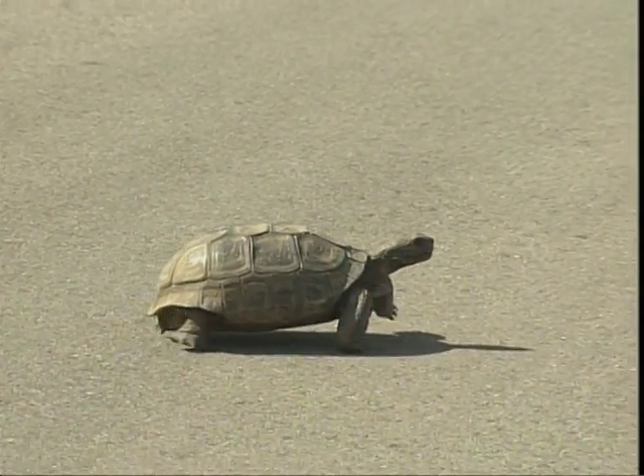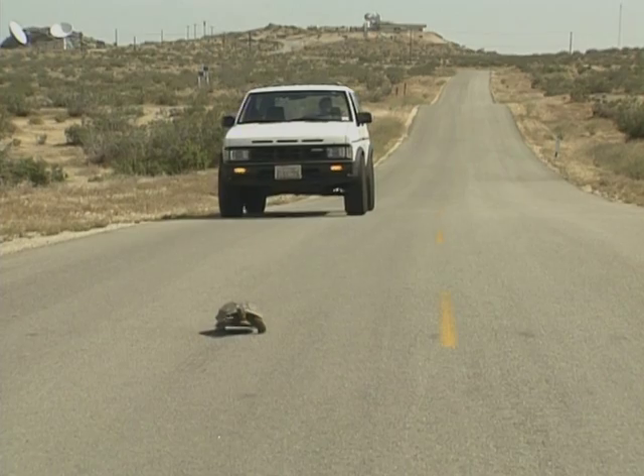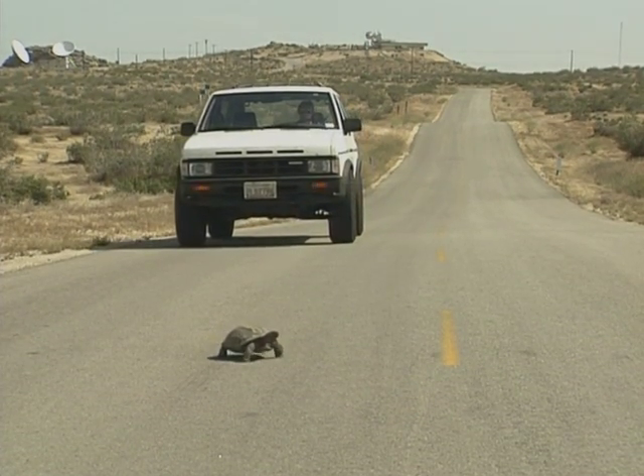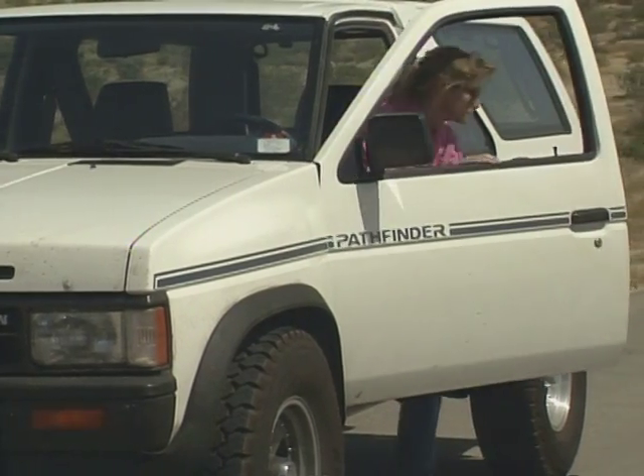These animals are very delicate, and even though they're hardy in the sense of being able to live in the desert, they don't do well when handled. If you do happen to come across a tortoise that appears to be in immediate danger, approach slowly from the front.